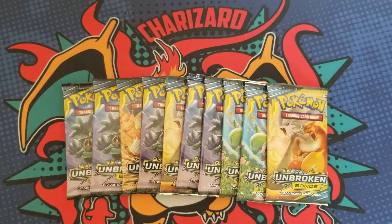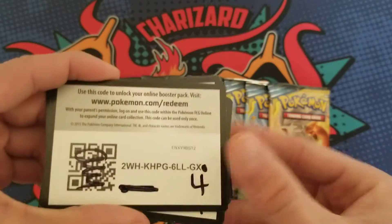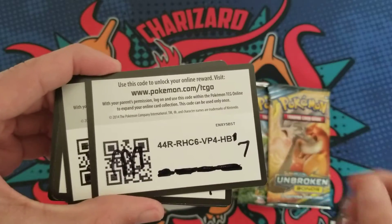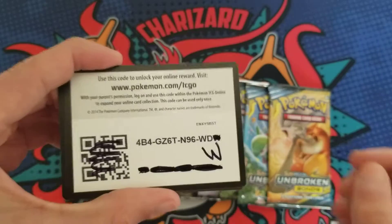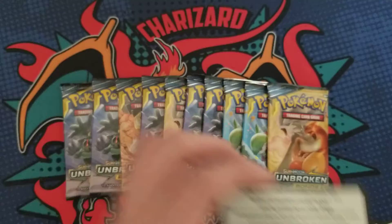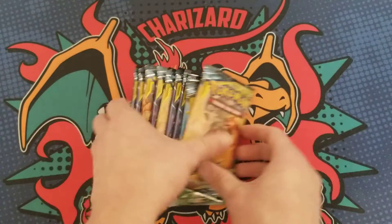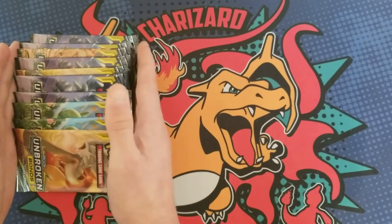Josh also sent a stack of codes, so I'm gonna give a few of those away right now. I'll probably sprinkle these in throughout videos, so be on the lookout. Good luck to whoever gets these! Thank you so much, Josh. Let's get into the packs — Unbroken Bonds, I got 10 of them!